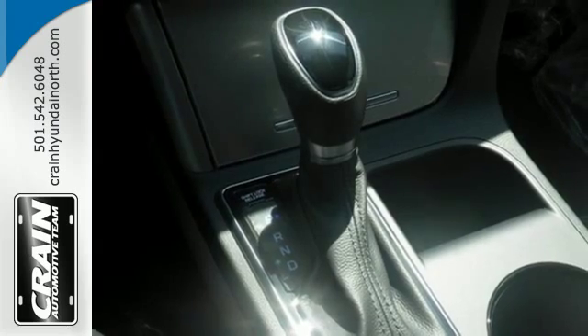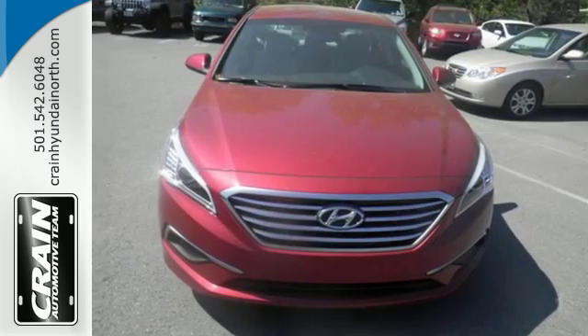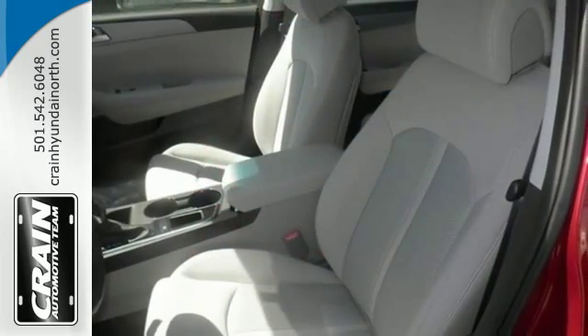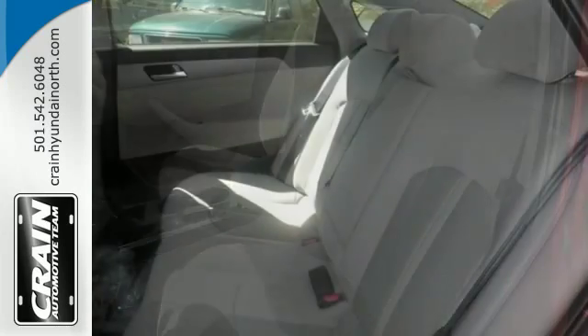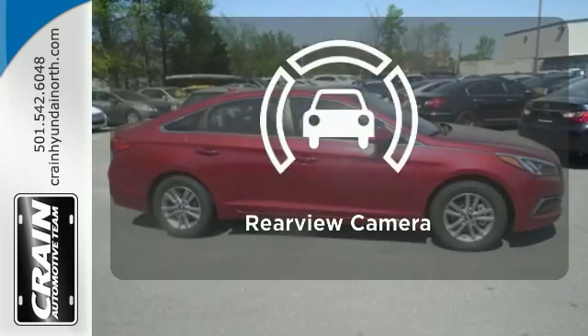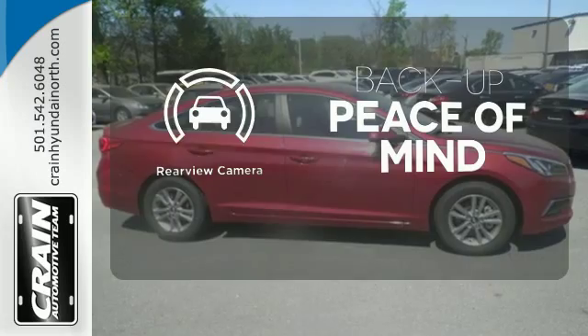This top safety pick makes safe driving easy with the rear-view camera and Bluetooth hands-free phone system. Vehicle stability management further enhances safe driving, while Blue Link telematics is there for you in case of an emergency and beyond. Hindsight is 20-20 with a backup camera.